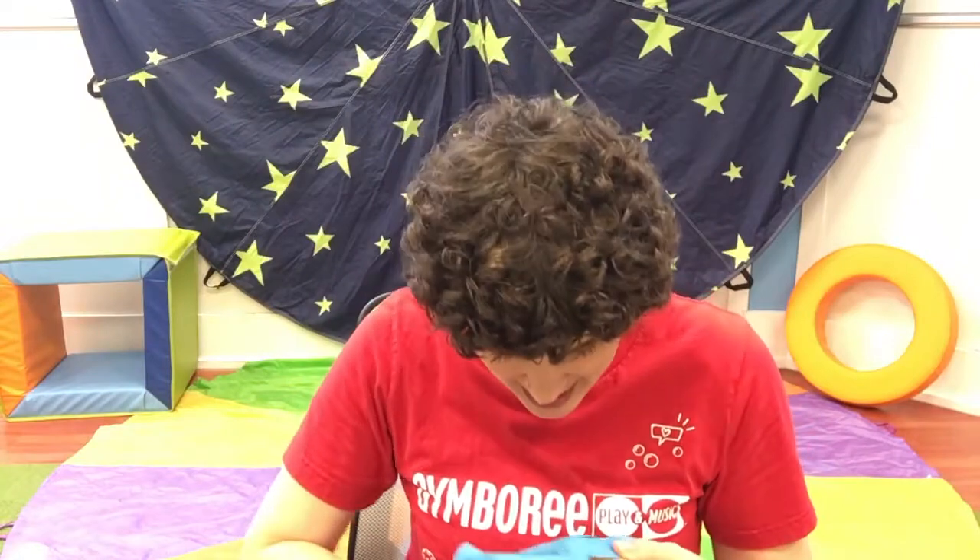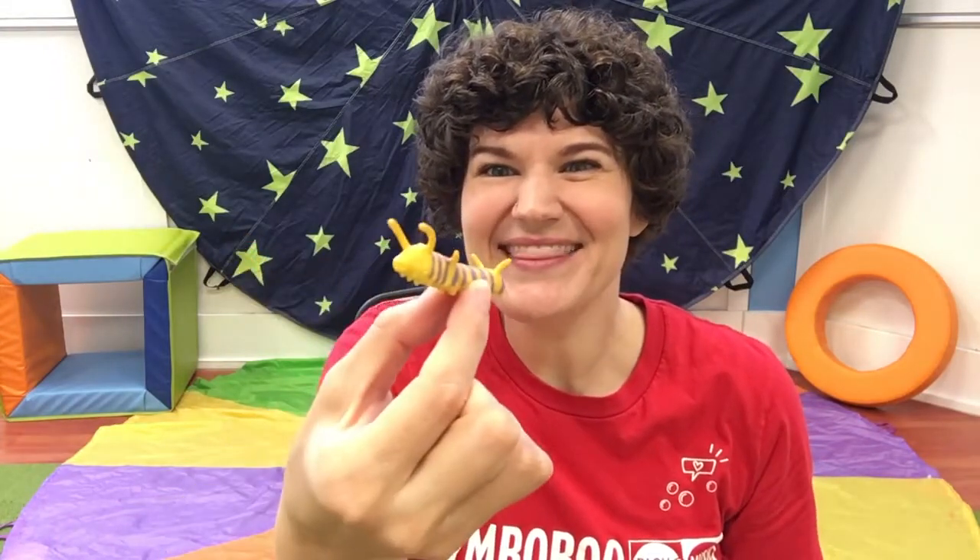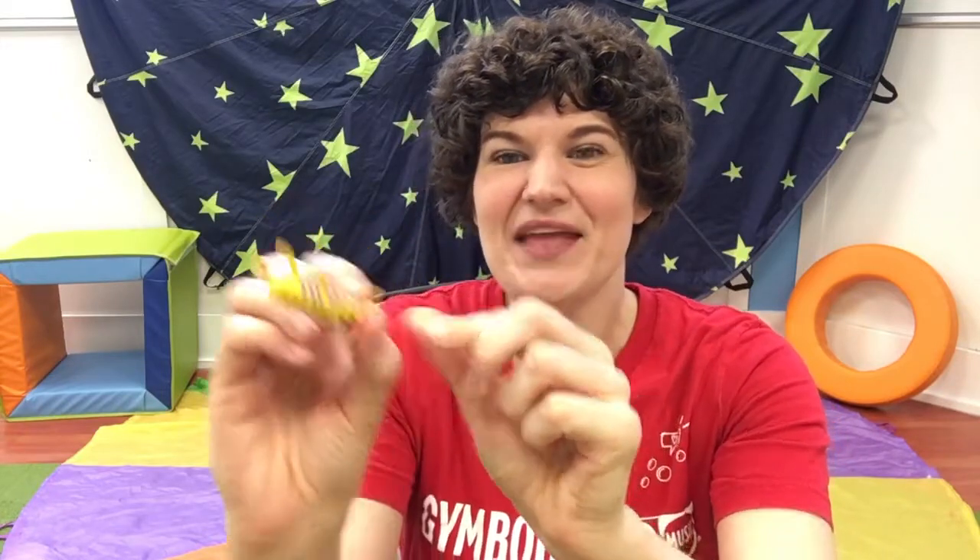A couple more things in the bag today. Let's see what's next. Oh, what do we have here? It's a little caterpillar. That's right. See his little antennas and all his little feet — c, c — caterpillar starts with C. C is for caterpillar, caterpillar, caterpillar. Caterpillar starts with C. And one day, this caterpillar will turn into a butterfly.